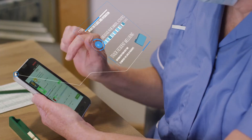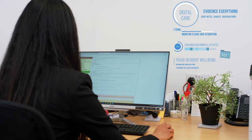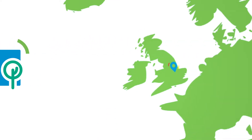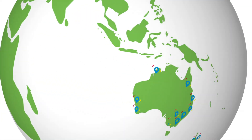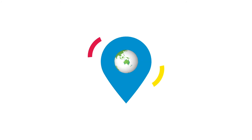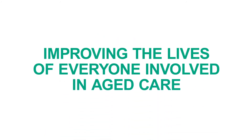Person Centred Software's mobile care monitoring isn't just the future of care management — it's happening now. In less than six years, having started out in just one care home in the UK, mobile care monitoring from Person Centred Software has now been implemented by thousands of care homes across the world, improving the lives of everyone involved in aged care.